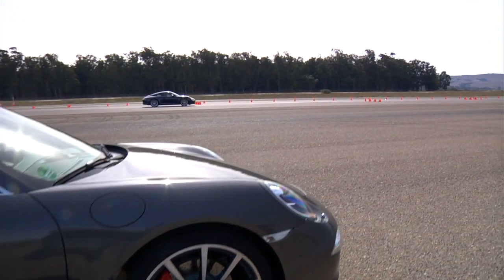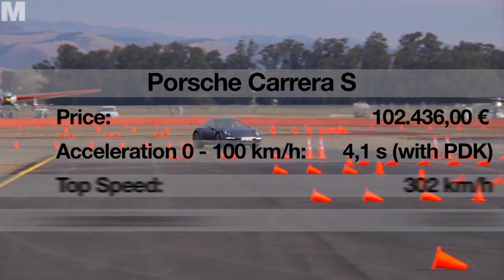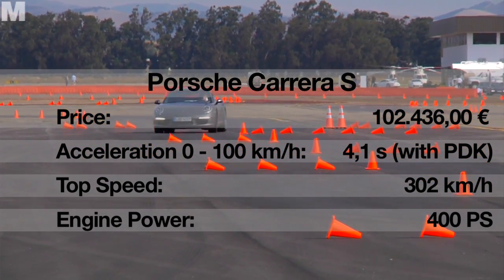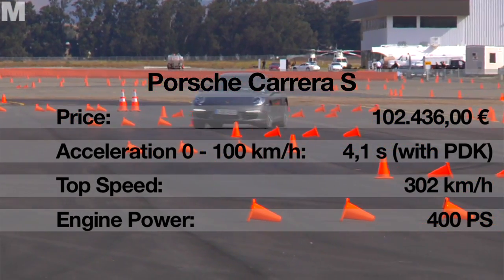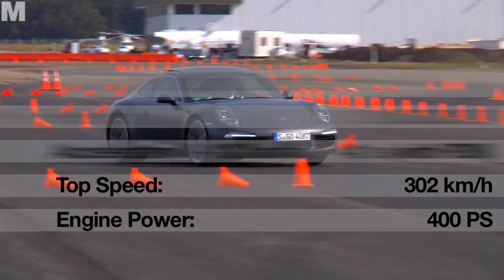Lower tyre pressure also means more driving comfort. The result is pretty spectacular — the car snakes perfectly through the slalom of cones. On the track, it throws itself willingly into the corners. The new electromechanical steering finds the ideal driving line. Driving on the limit has never been so easy.